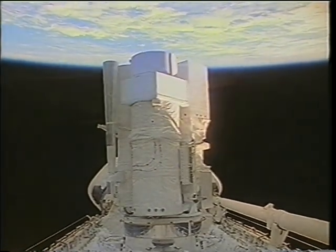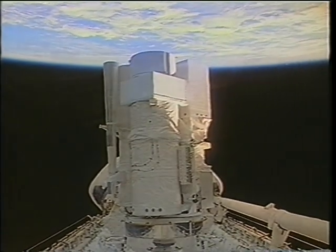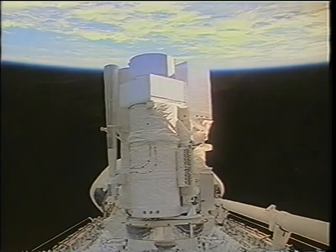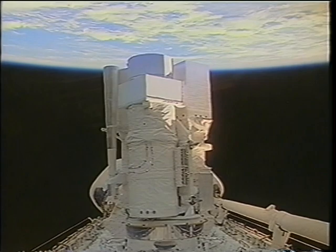We have the Astro star tracker on the left, UIT, HUT right in the middle, and WUPPE on the right-hand side — a very, very capable package of telescopes that really did an outstanding job.